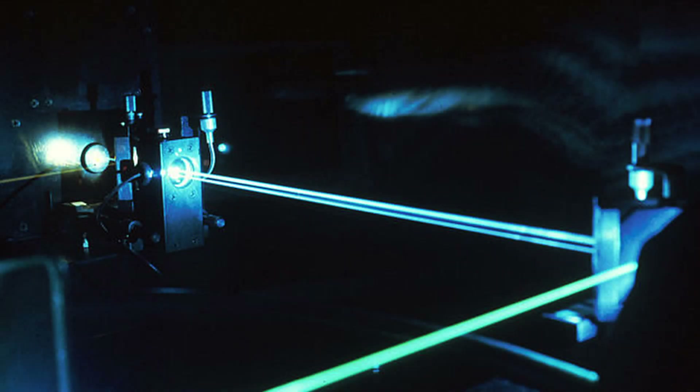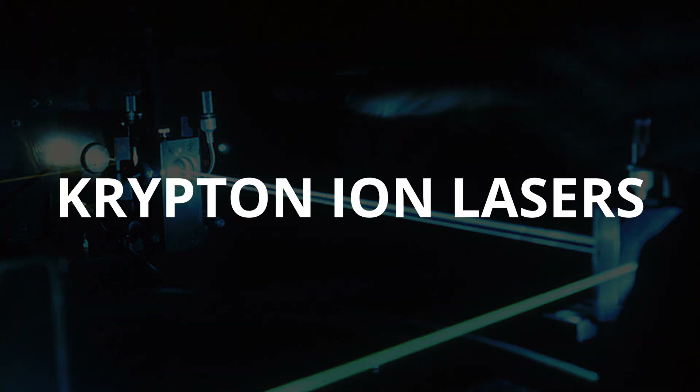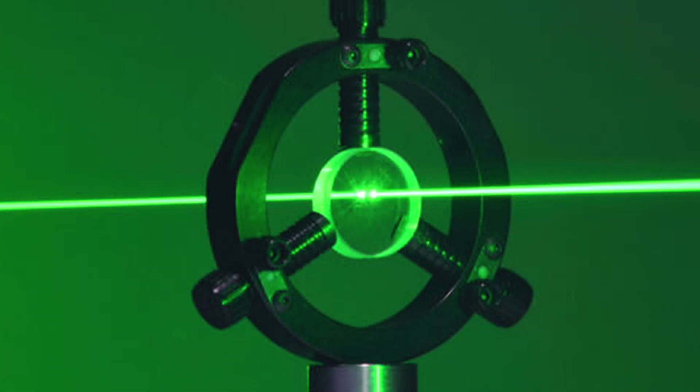It's also used in laser technology, most notably in Krypton ion lasers, which produce a very stable and precise beam useful in both scientific and medical settings.